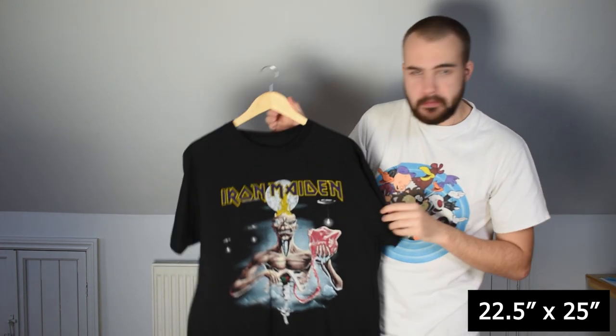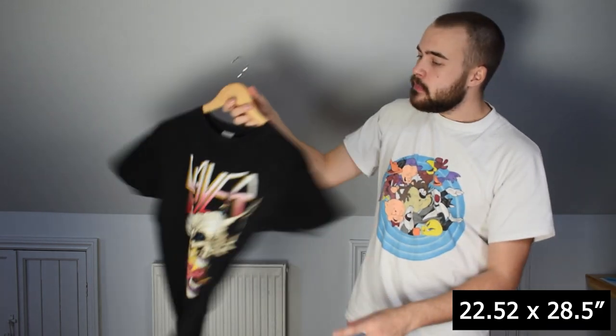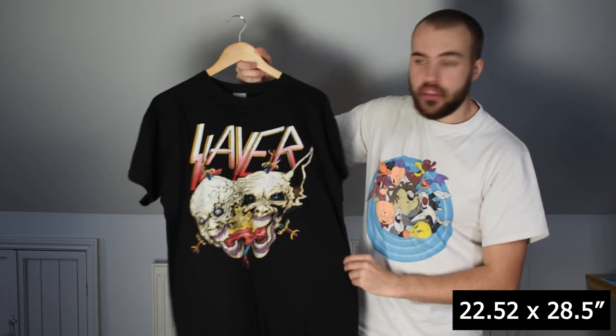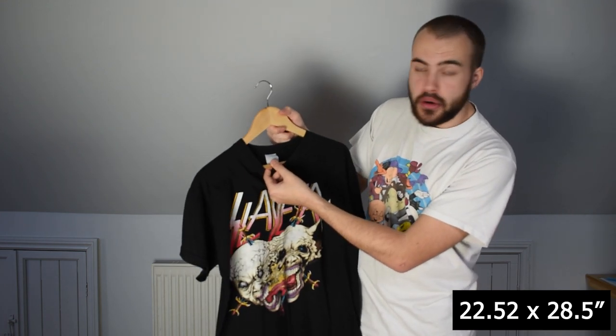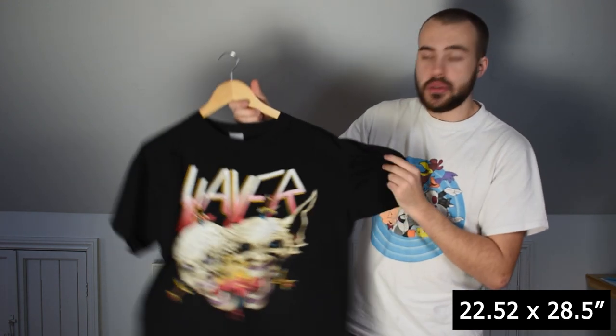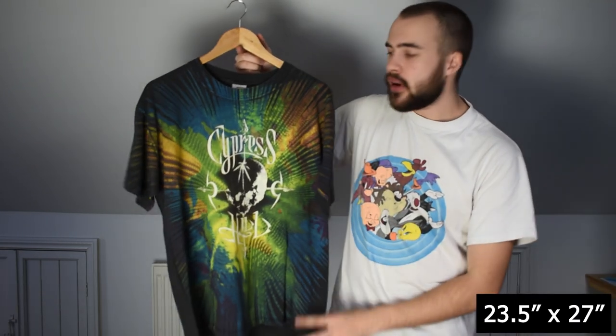Then we have the Slayer Decade of Aggression tour tee with the dates on the back. It has the emerging faces design on the front, on an extra large faded Euro tag, single stitch all over. I'm including this wonderful piece in the grail box as well.